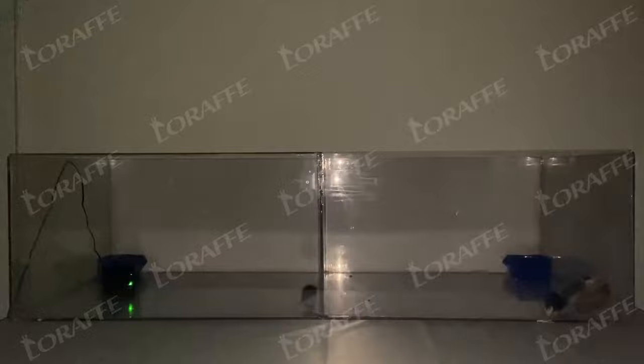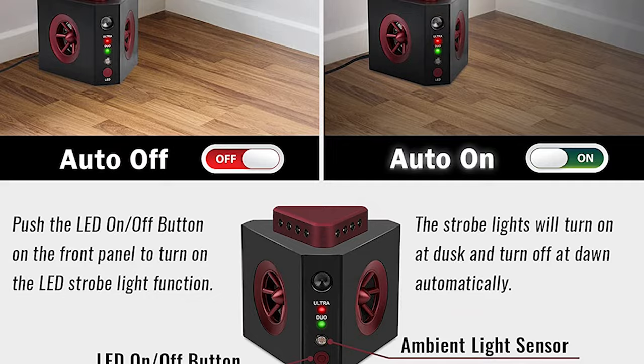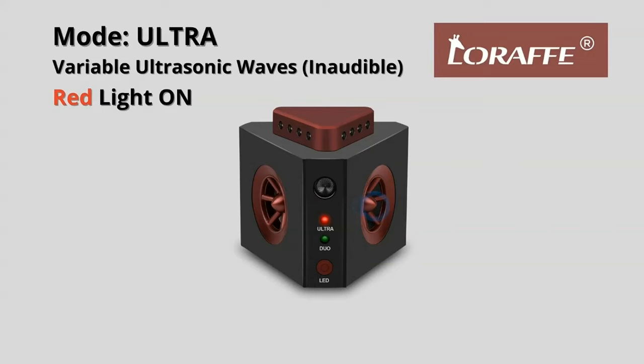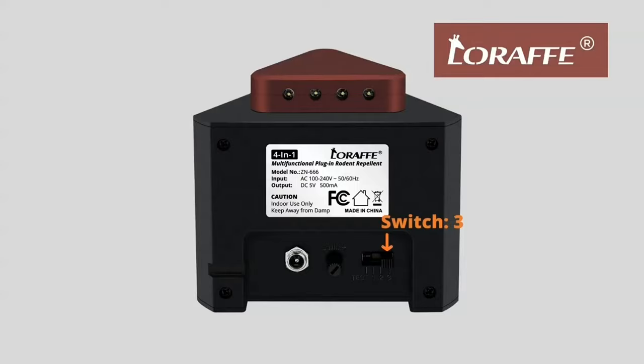The downside: while this device isn't bad at what it's designed to do, it has its limitations. One, it only works in a room, so it isn't suitable for large areas. Two, the timer is basic and can't be customized. And three, the jack for plugging in the device only works by one prong, so if you have loose wires or don't feel like plugging in through the prongs, you will need to use the included adapter.